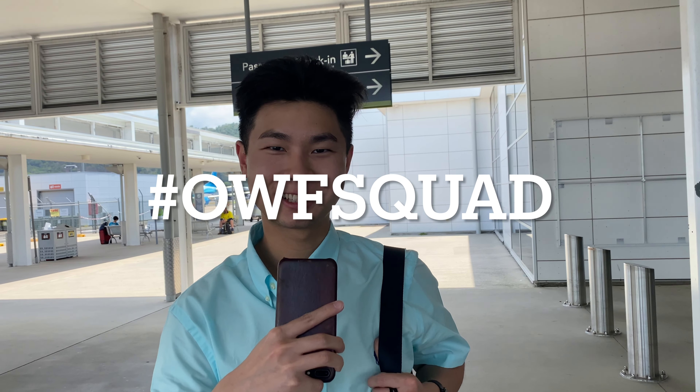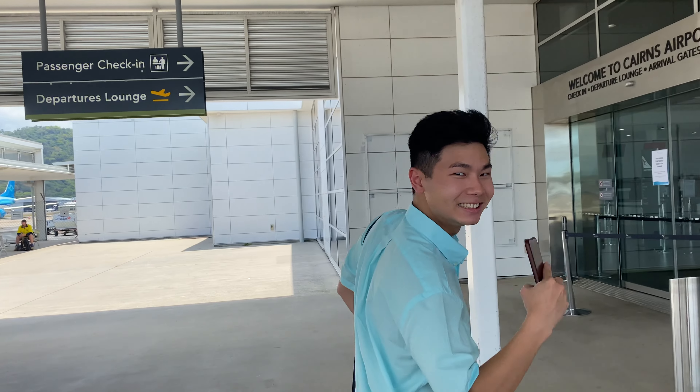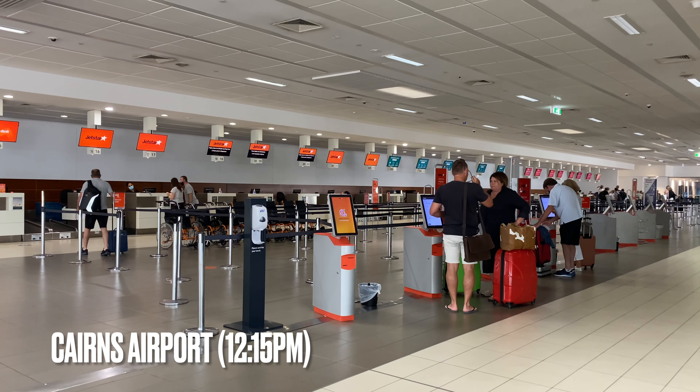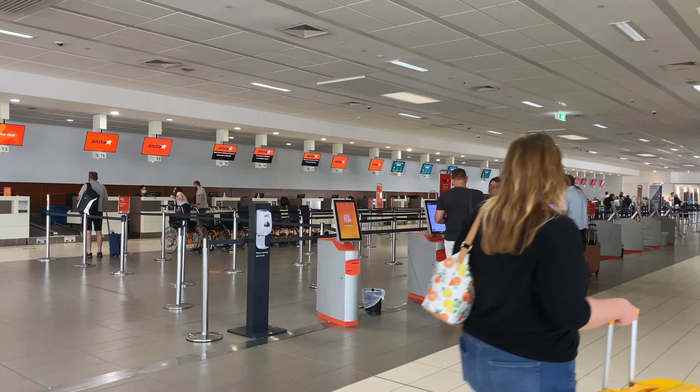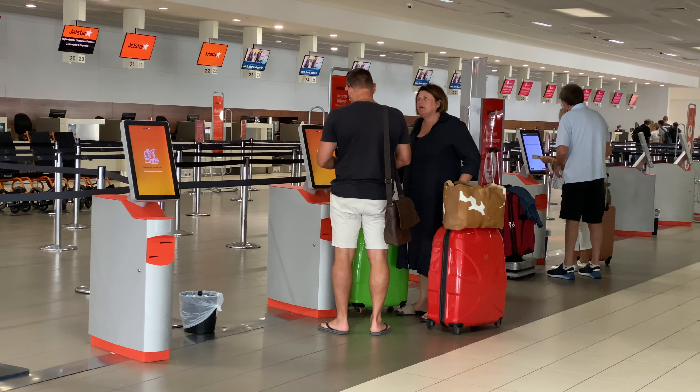G'day One World Flyer squad, welcome back to another Thursday trip. I'm at Cairns Airport and today I'm going to fly Jetstar A320 to Brisbane. Join me going into the terminal and checking in. Here's the check-in for Jetstar — it's quite straightforward. You self check-in, and when you're ready with your boarding pass and bag tag, you can go to the bag drop desk.